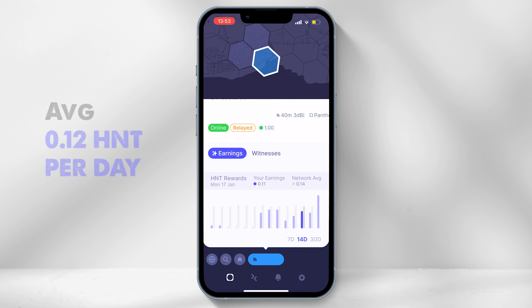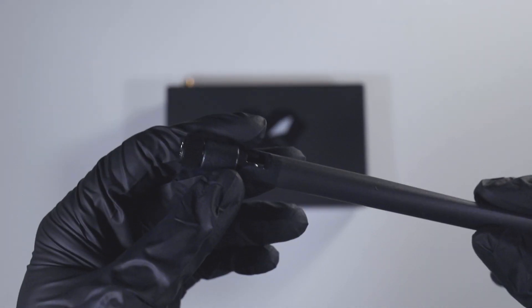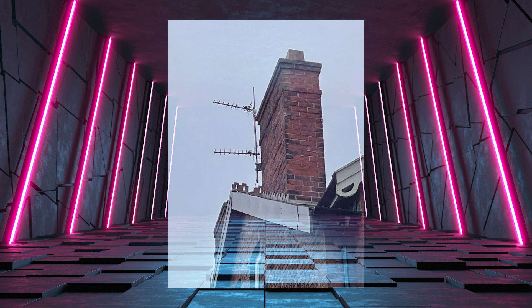Currently the Panther X is earning approximately 0.12 HNT per day. Remember, this is the basic setup using the stock Panther X antenna. Soon I will be upgrading to a 6dBi omnidirectional antenna and placing it on the roof of the building. Once up and running, I will create a video on the upgrade and what the returns are.